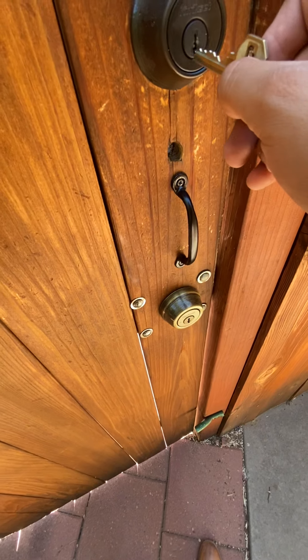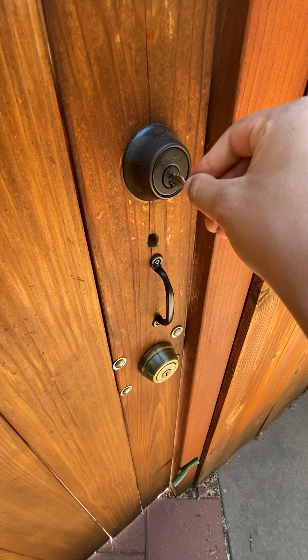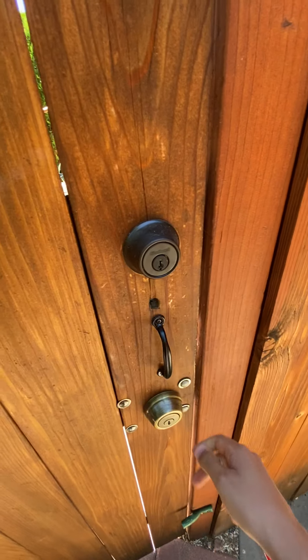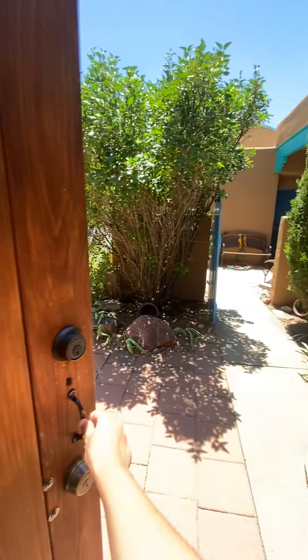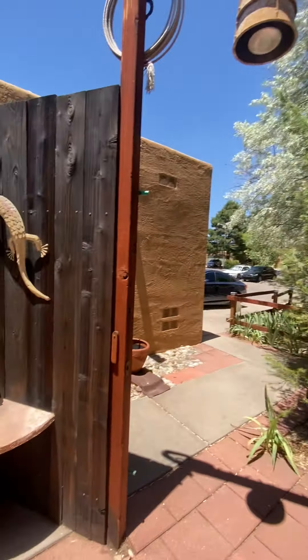We're going to go ahead and get it open here. The big gate has a key, which is pretty nice, and then you just kind of push to open it. It's like a little oasis back here, actually. It's really neat.